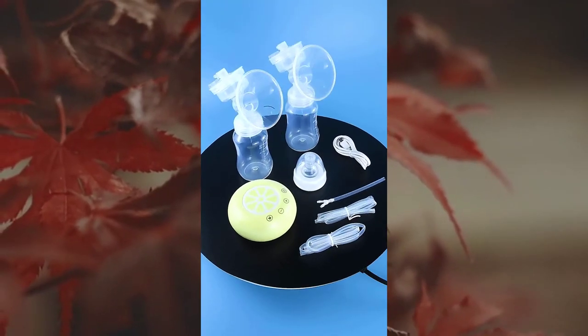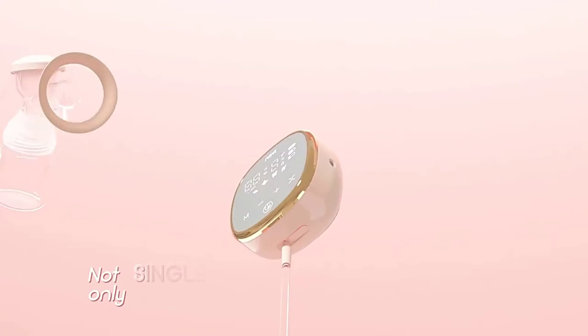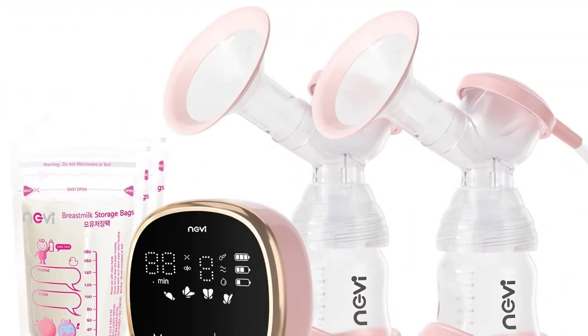You'll also want to pump so other caregivers can bottle feed baby, especially handy for those middle-of-the-night feedings. And if you ever want to be away from baby for a night out with your partner or an afternoon with friends, a breast pump gives you the freedom to do so.